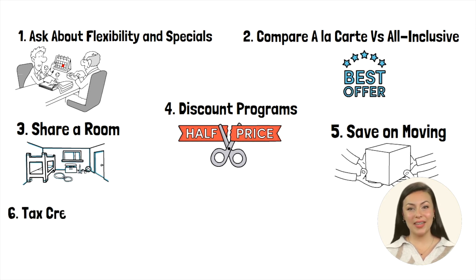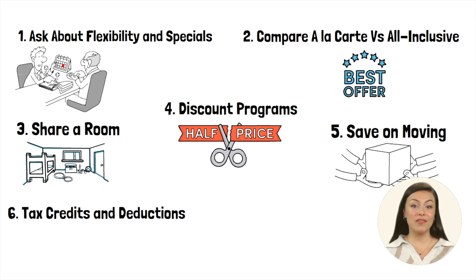Let's also look at tax credits and deductions. Seniors who meet the IRS definition of chronically ill, and relatives who pay for at least 50% of their care, may be eligible for tax credits or deductions. Consult a financial planner or elder law attorney to explore potential tax benefits.